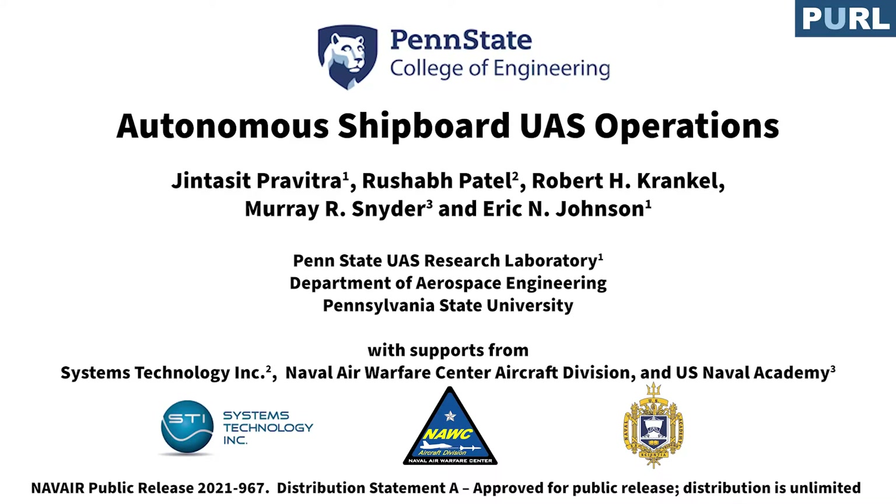This video demonstrates an autonomous capability of an unmanned helicopter while operating with a moving ship. The system is developed at Penn State UAS Research Lab with support from System Technology Incorporated, Naval Air Warfare Center Aircraft Division, and the United States Naval Academy.